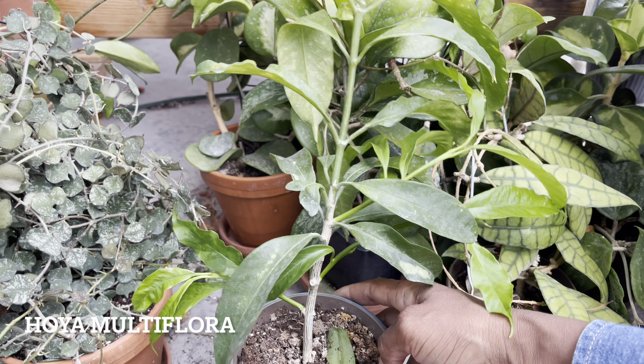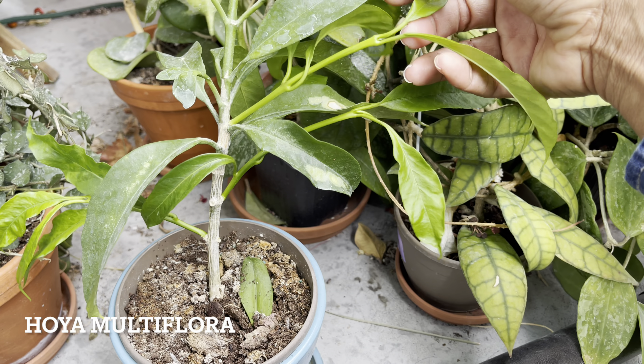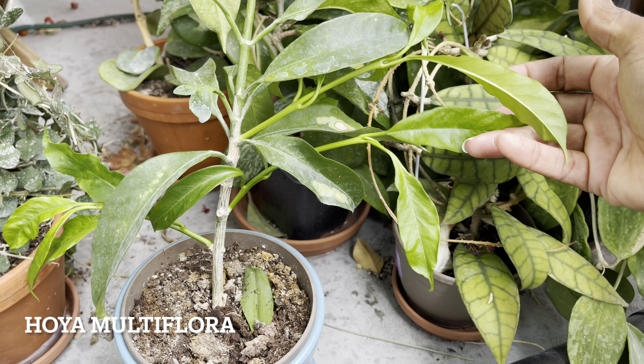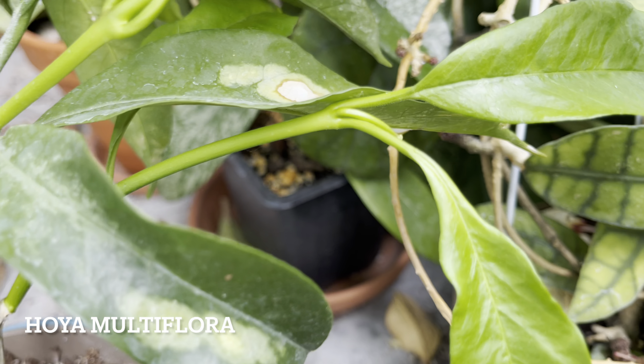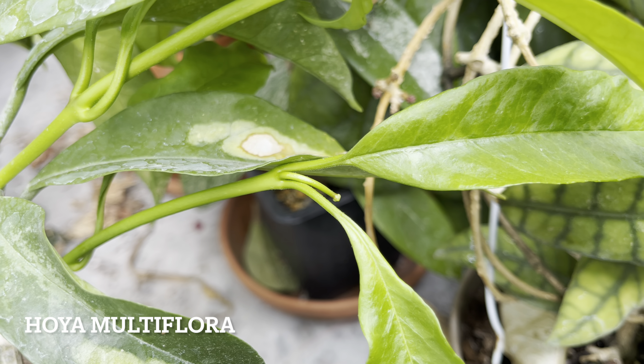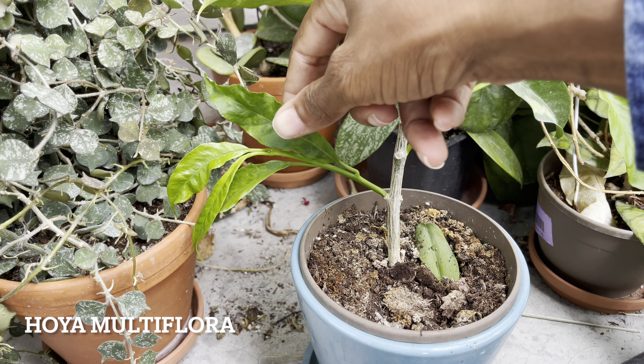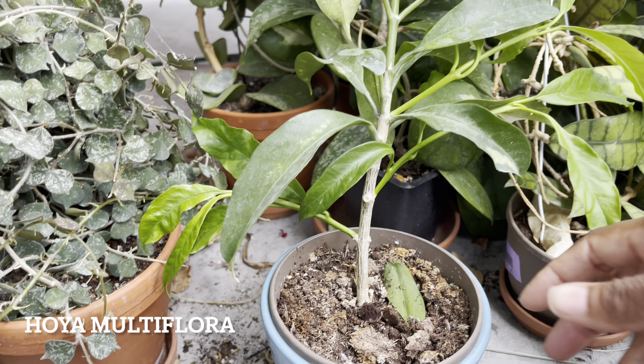The nighttime temperatures are getting quite cool in Toronto, so I think I'm going to leave these guys outside for the next two weeks. Over those two weeks I'll be washing down their leaves with a bit of dish soap and hydrogen peroxide to get any bugs. Once they're inside, I'm going to treat them with a little bit of systemic to keep the mealybugs at bay.